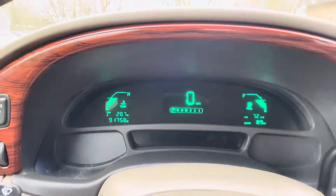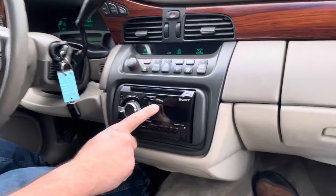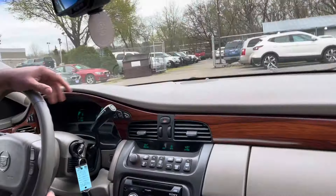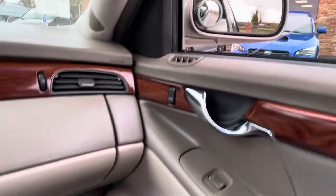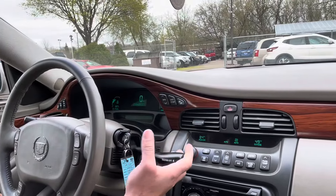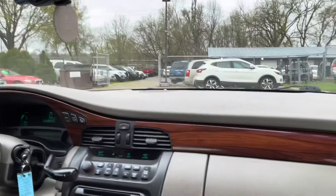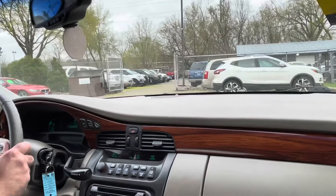No misfire, no hesitation — engine sounds healthy. Now it does have an aftermarket deck but we cannot get this to work, so that's the only thing. We talk about the good and the bad. All the windows work, no cracks in the windshield, the heat is starting to come on, transmission is smooth through the gears. I actually had the pleasure of driving this vehicle — this thing runs and drives smooth.